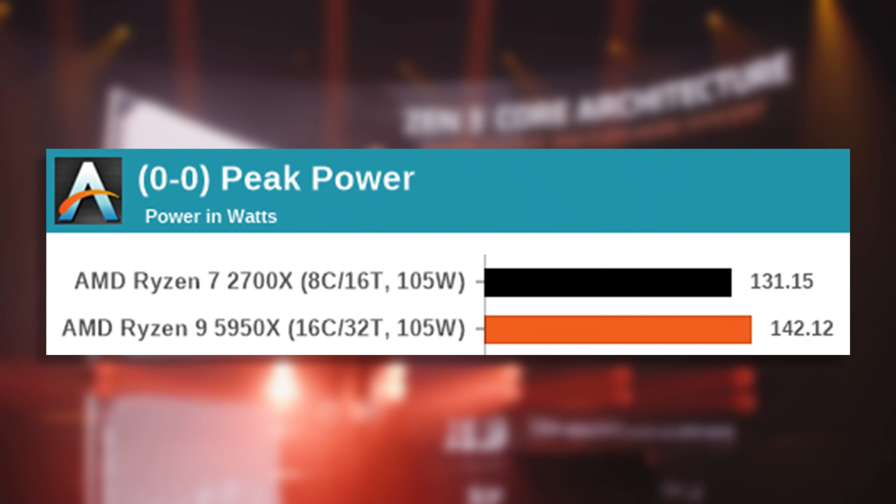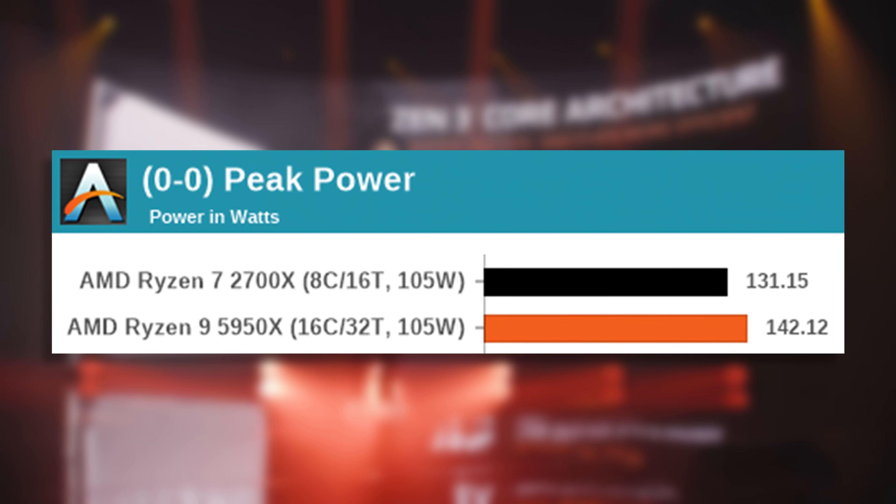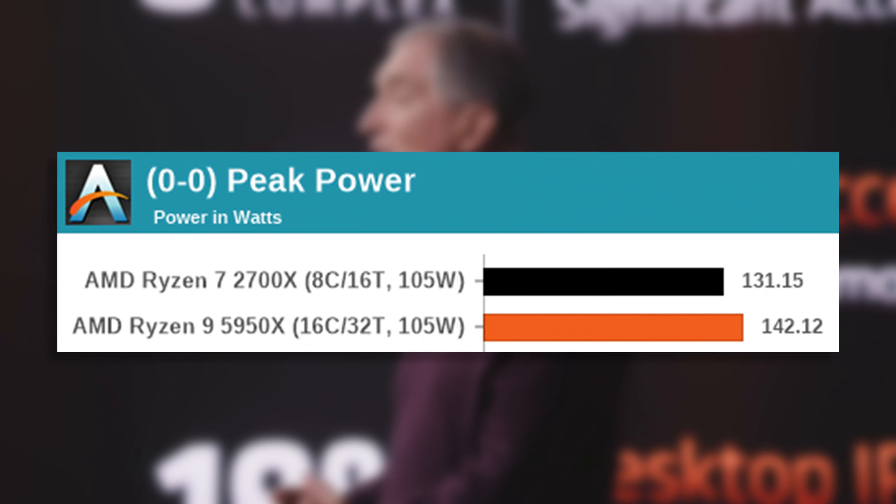The old 8-core 2700X would use a peak of 131W, while the 16-core 5950X uses just a little more at 143W. Now, that's impressive.